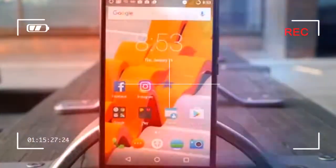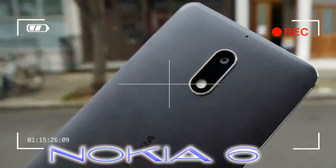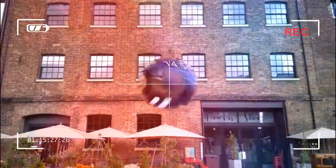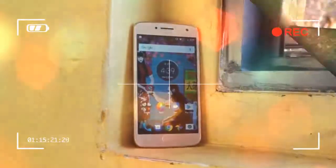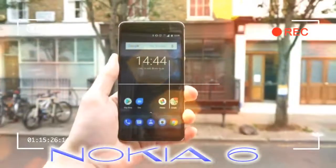Nokia phones have returned. The once iconic phone brand is back in business thanks to Finnish startup HMD signing a 10-year licensing deal to put the Nokia name on smartphones and tablets, and the Nokia 6 is the main attraction in its trio of launch devices. While the Nokia 6 was the most high-spec handset at its launch, it's still firmly a budget offering, with an eye-catchingly low price tag coupled with an alluring all-metal design.